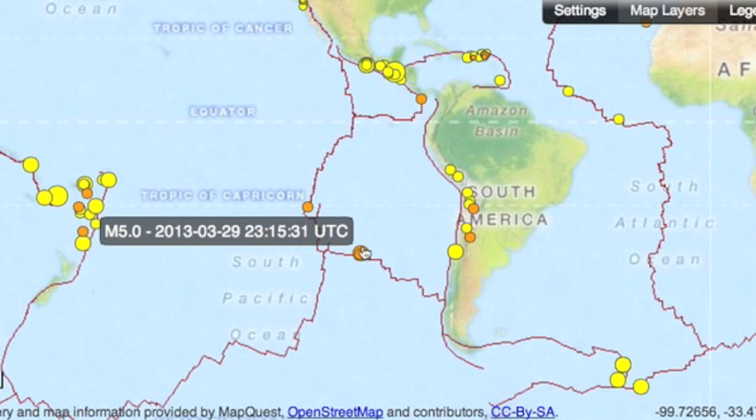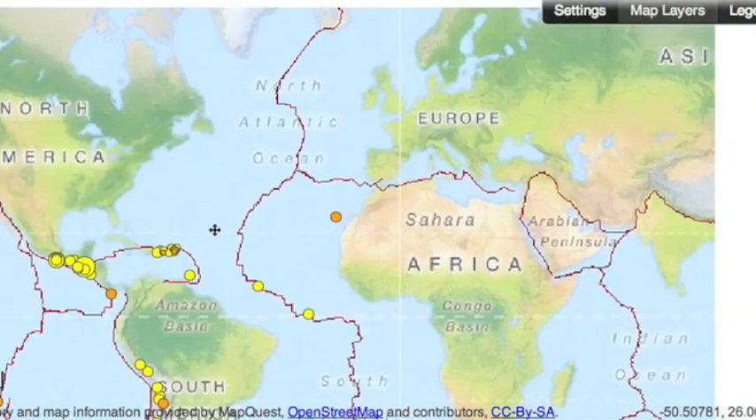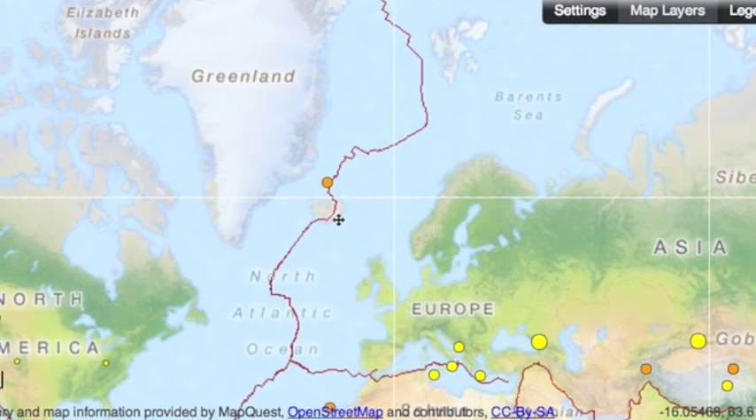Seismically, the largest quakes of the year occurred in Easter Island and around the South Pacific Ridge. Also, the largest quake in almost two years for the Canary Islands, and the largest so far this year in Iceland.